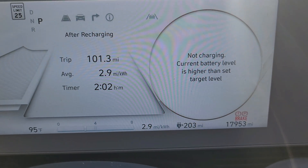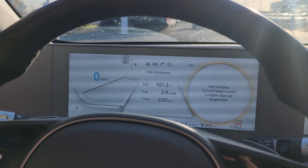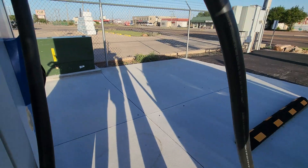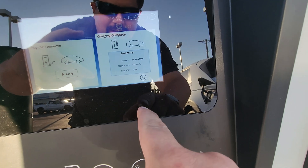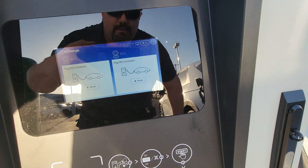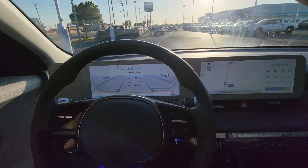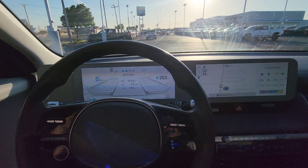We're done charging. Let's go unplug and get out of here. 41.5 minutes, 38.380 kilowatt hours. I'm going to get back to the house and we'll go over the numbers in editor voice.